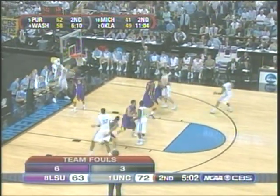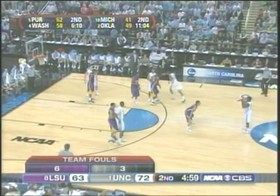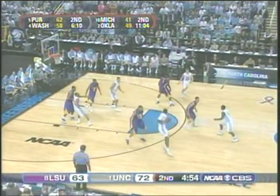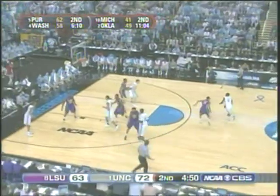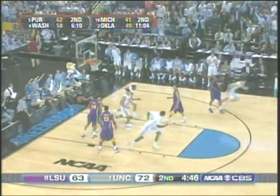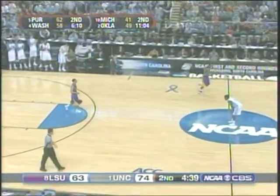The margin is back to what it was at halftime — that's nine unanswered here by the Heels. With the foul situation what it is, you would expect North Carolina to look to attack through Lawson or post up Hansbrough. Turnaround, Hansbrough — hits the shot! His first field goal since about four minutes remained in the first half.